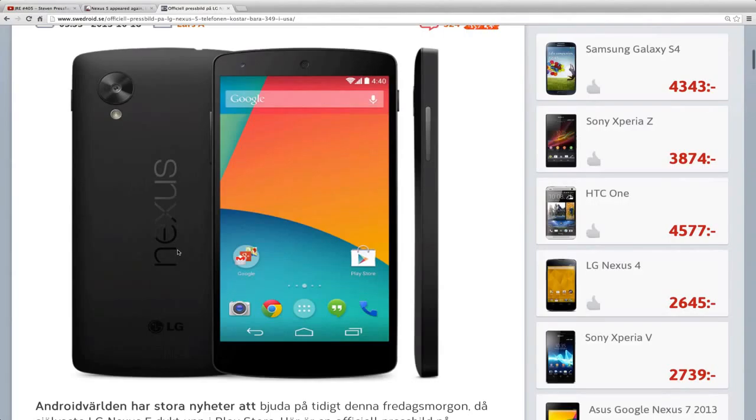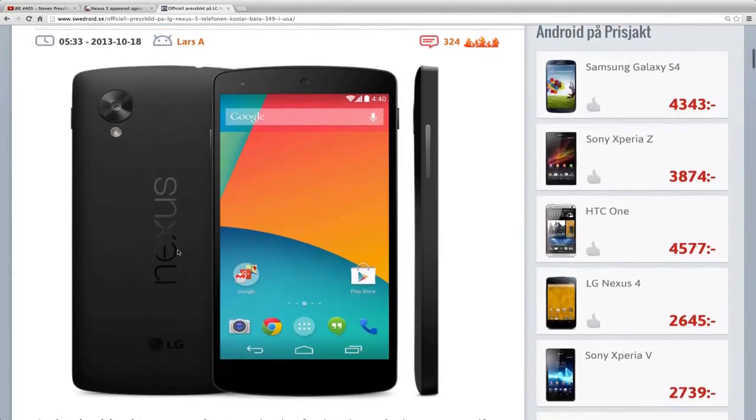So just a quick look here at the first official picture of the brand new Nexus 5, and I gotta say it looks extremely sexy, but I'm not sure if it looks too wide or too thick on the sides. So yeah, quick look — peace out.